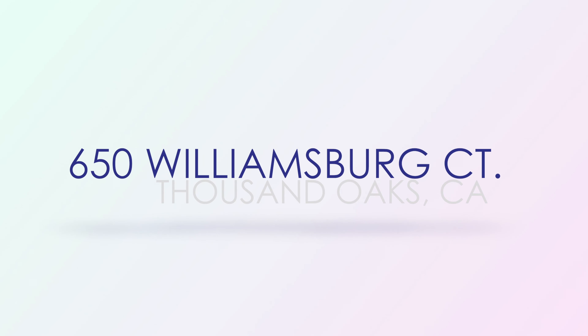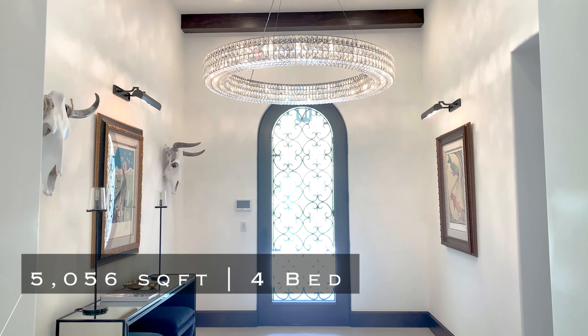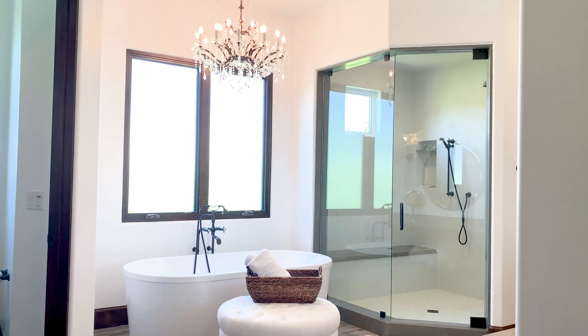Williamsburg Court. The first stop on our tour takes us to the spectacular 5,000 square foot estate sitting amidst the Santa Monica Mountains. This ultra stylish home resides behind the exclusive gates of Lake Sherwood Country Club and is perfectly appointed with the finest materials.